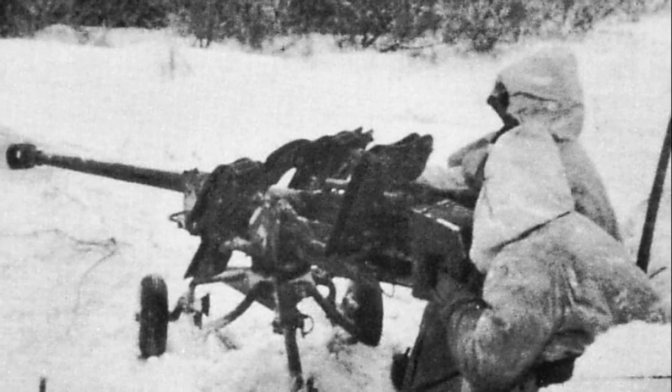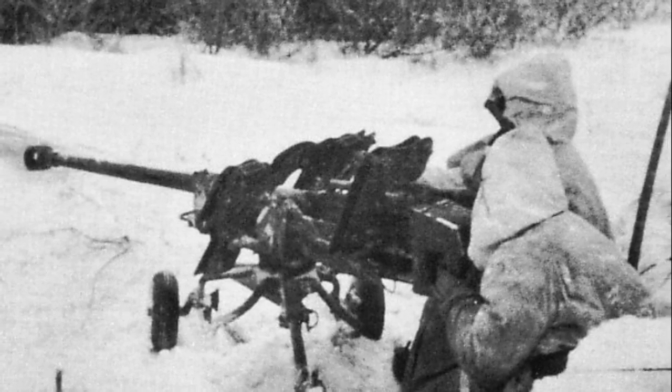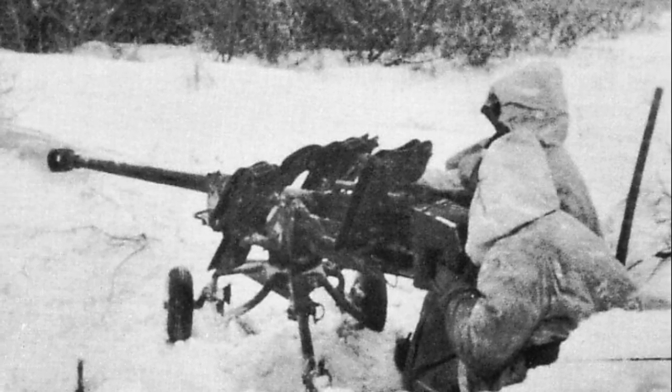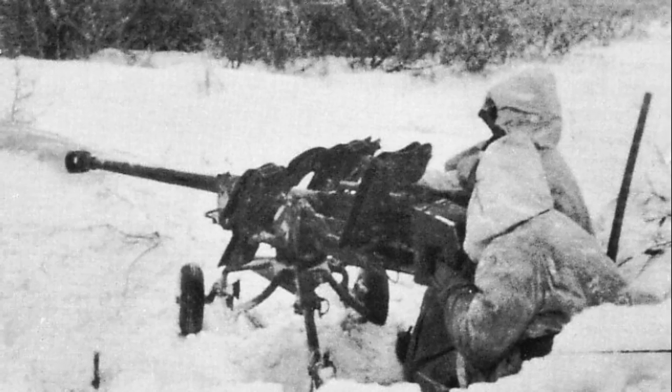No pivot or elevating mechanism was used for this anti-tank gun — it was its main characteristic. Aiming was realized by manually swinging the barrel on trunnions, while horizontal aiming was achieved by turning the barrel with the help of two handles on the lower carriage.